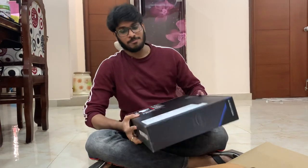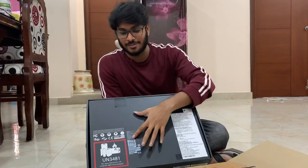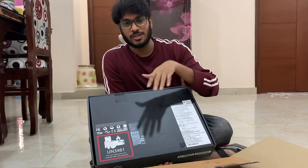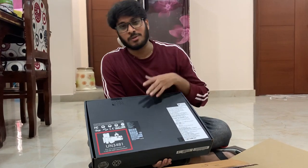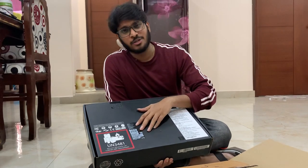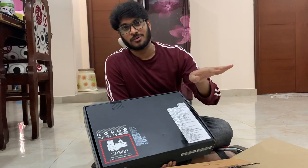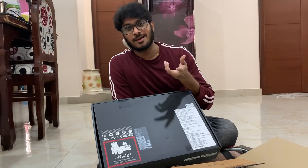I decided to do an unboxing video. The configuration details are given on the box — serial number and other unique numbers. The specs are: i7 10th generation processor, 16 GB RAM, 1 TB SSD. SSDs have quite fast booting speed. The graphics card is NVIDIA GTX 1650 Ti series. I've been researching laptops for the past week to better understand these specs.